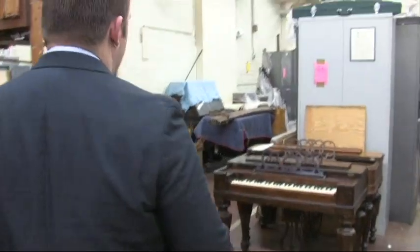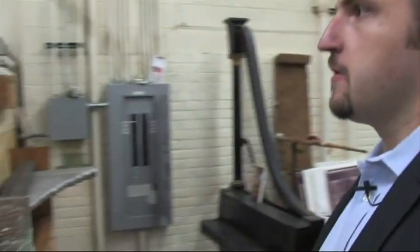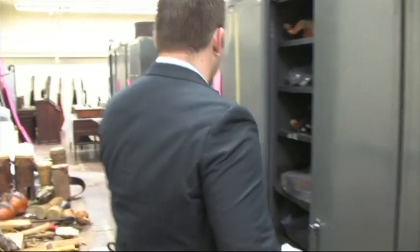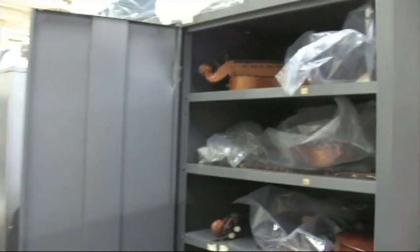Things are grouped according to class, to some extent, and also to size. For example, this whole pile here is all one instrument. This was a donation to us from Pinellas Park, Florida — it's a Robert Morton feeder organ. Every case here is full to overflowing with instruments.